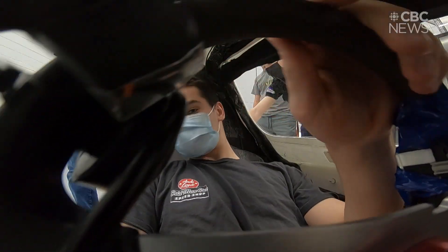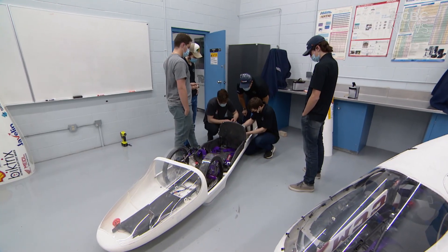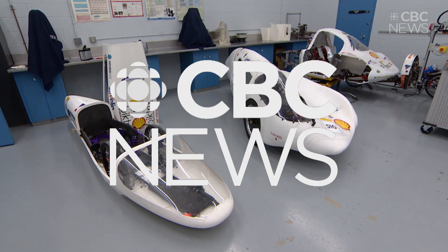We're really excited about next year. We know we've got two really good cars and we're looking forward to moving forward, doing some fine-tuning, and having some really good results next year.